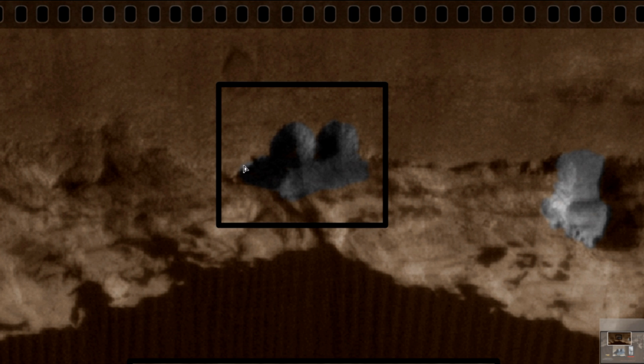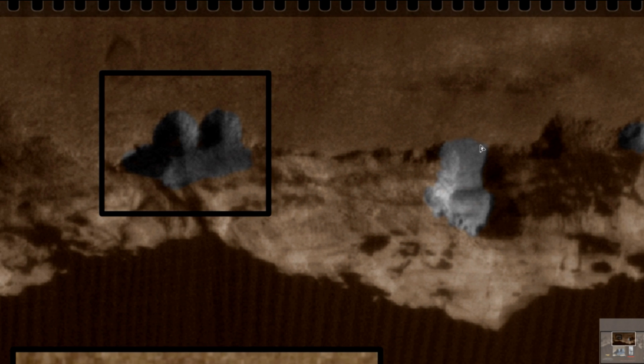I would love to believe it's artificial, because I do believe that there is life on Mars. You can see that other object here to the left as well — it has some shapes to it that don't look very natural. But I want to keep my focus on the two sphere-shaped objects here.